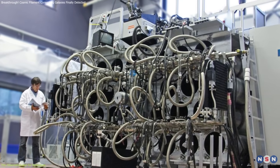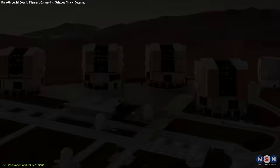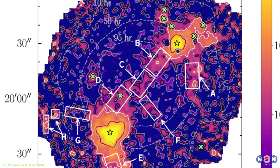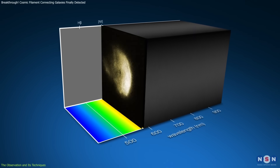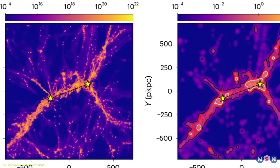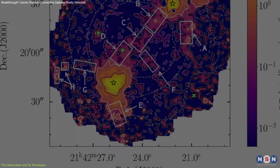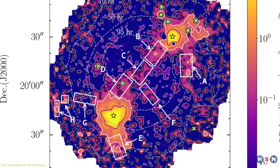The research team used the Multi-Unit Spectroscopic Explorer, or MUSE, installed on the Very Large Telescope, VLT, in Chile to capture this elusive structure. MUSE is a cutting-edge instrument that collects both images and spectra simultaneously, enabling scientists to detect the faint glow of hydrogen gas over vast intergalactic distances. Over hundreds of hours, the team accumulated light signals that ultimately revealed the structure of the filament.